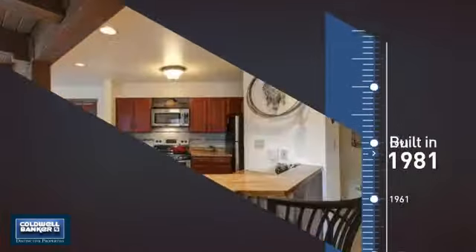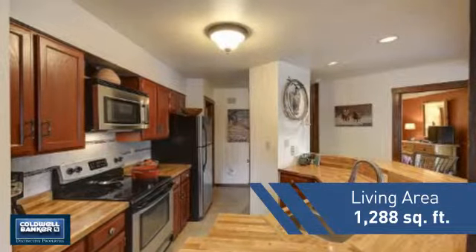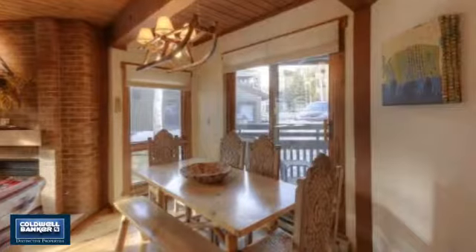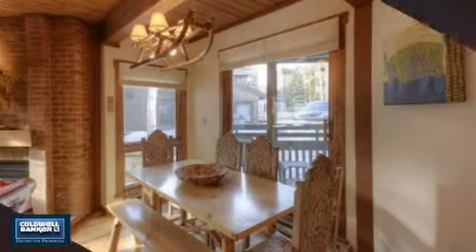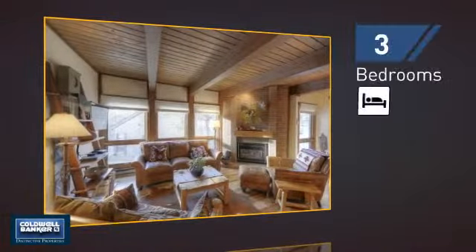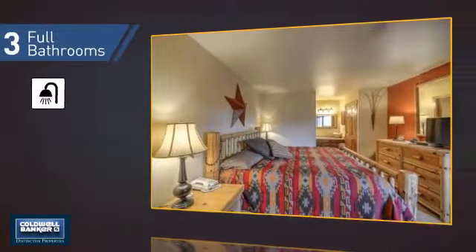This property was built in 1981 and features over 1,200 square feet of living space, giving you a spacious layout to play host or kick back and relax after a long day. Inside, you'll find three bedrooms so everyone has a private space to come home to, as well as three full bathrooms.